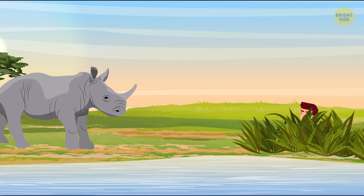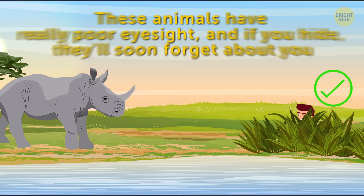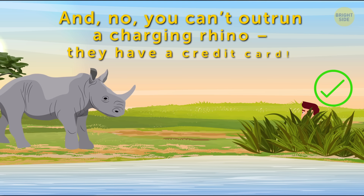These animals have really poor eyesight, and if you hide, they'll soon forget about you. And no, you can't outrun a charging rhino.